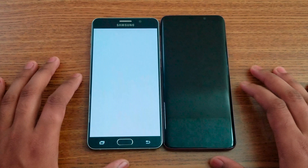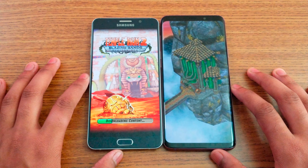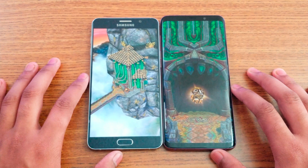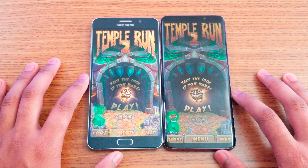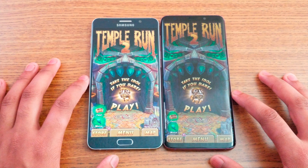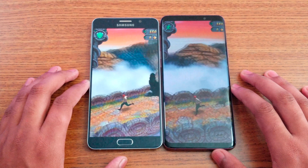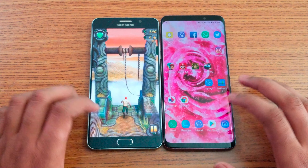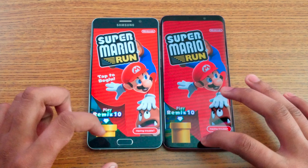Temple Run 2 is next — you can also see the color difference between the displays. S9 Plus is faster, with the Note 5 still loading. The color is fairly similar on both displays. Next is Super Mario Run — the Note 5 has a lighter red compared to a brighter red on the S9 Plus — and the S9 Plus loads faster.